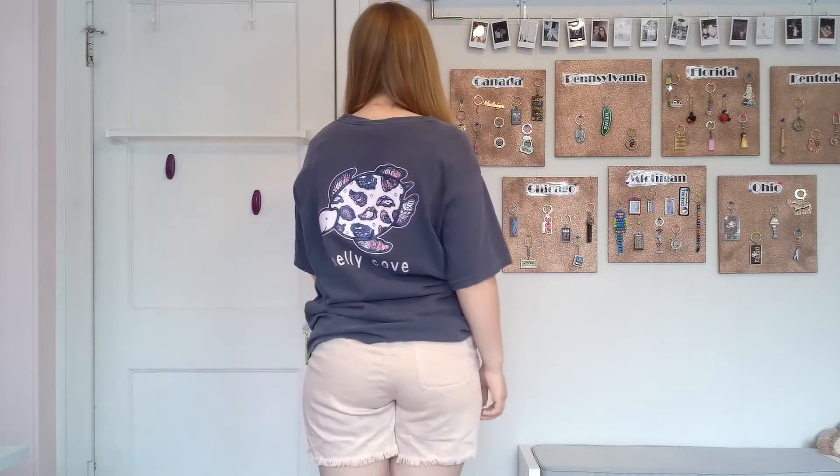My next outfit is a little bit more casual. I have on a Shelly Cove oyster t-shirt paired with some light pink airy shorts.